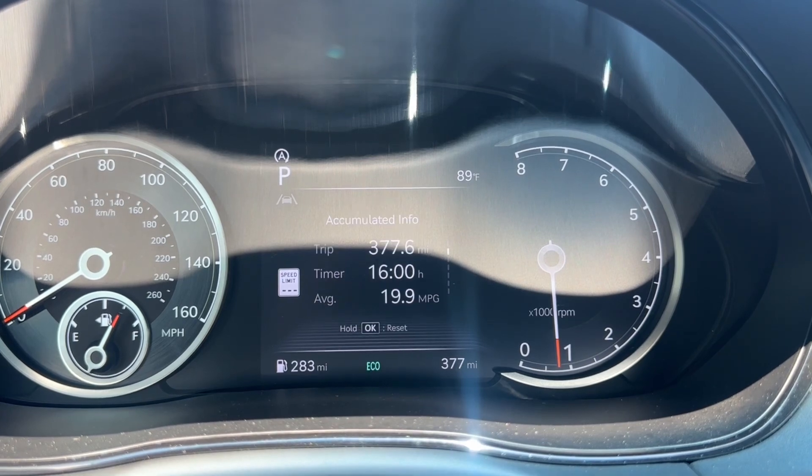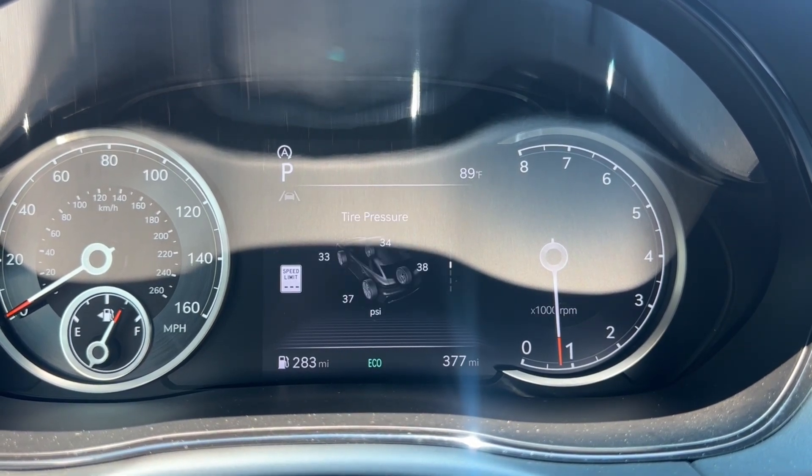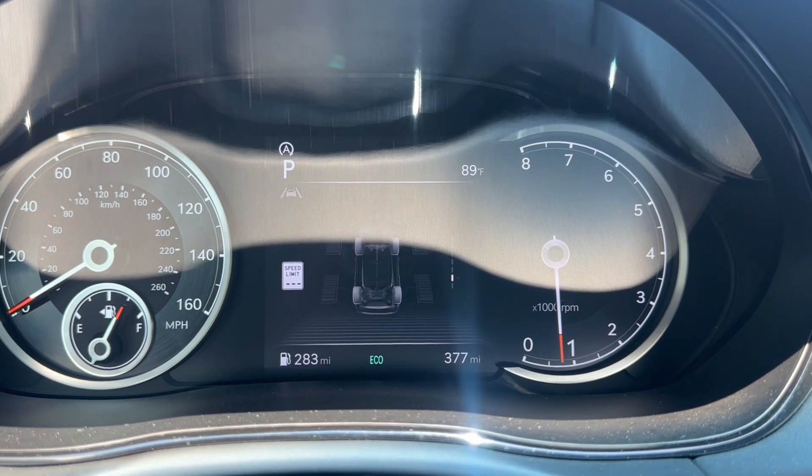In the instrument cluster you have drive info, tire pressure, engine temperature, and selectable content.